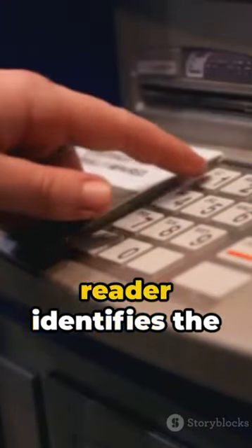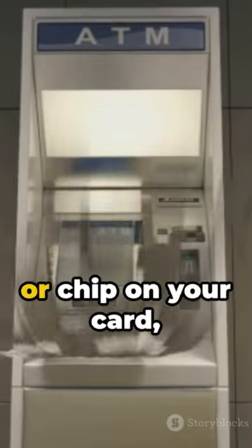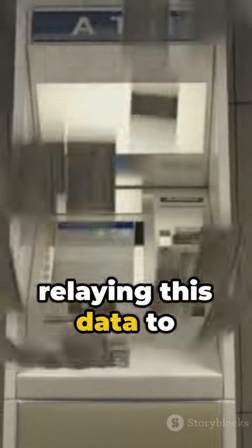Moment 1: You insert your card. The ATM's card reader identifies the unique magnetic strip or chip on your card, relaying this data to your bank.